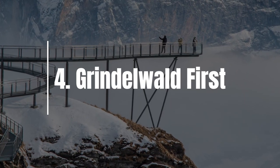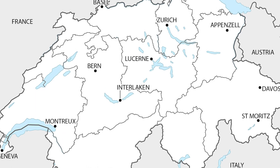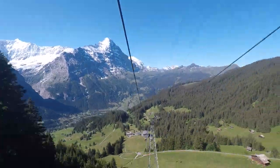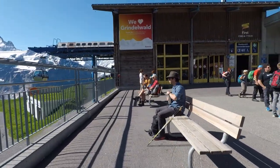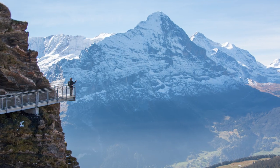Number four on my list is the Cliff Walk at Grindelwald First. This is a metal walkway built into the side of the mountain, and people like to go to the end of this raised platform to take a picture with the backdrop of the Eiger and many other beautiful mountains above the Grindelwald Valley. From Interlaken, it takes about 30 minutes by car and 45 minutes by train to reach Grindelwald village. Then you ride a gondola about 30 minutes up the mountain to First at the top. Right below the gondola station is this cliff walk, and it takes maybe about 15 minutes or less to walk around. There are many beautiful photo spots along the cliff walk.